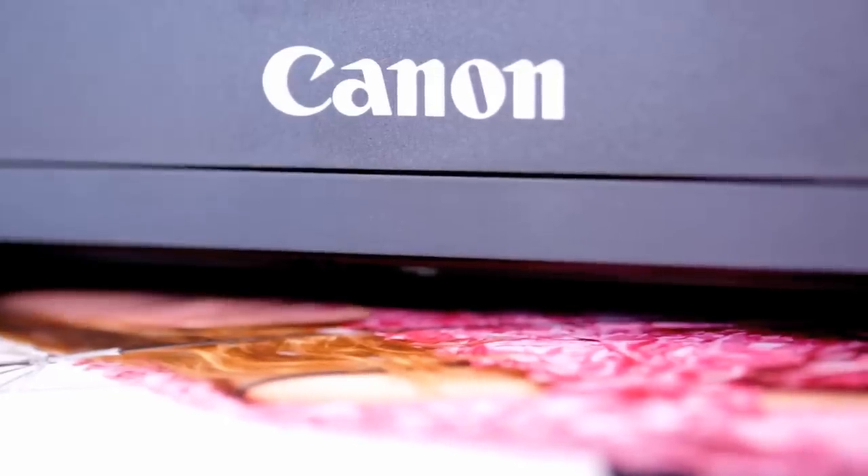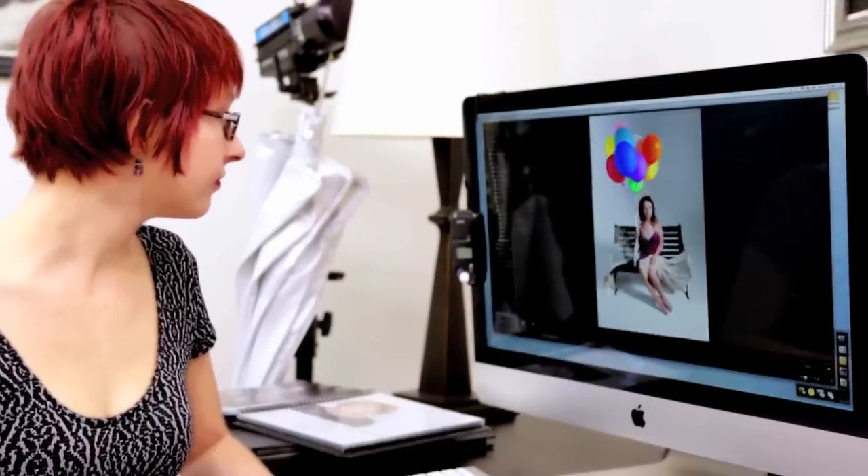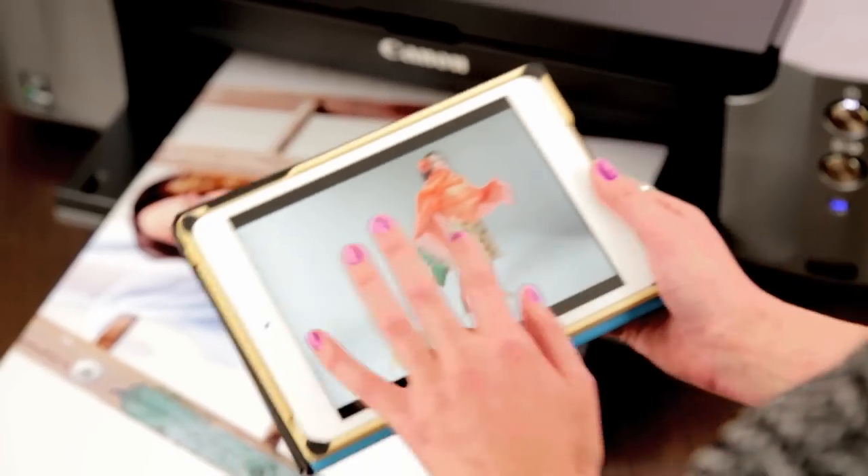The built-in wireless and Ethernet capability allows me to seamlessly print from my desktop, my laptop, or even my mobile device.